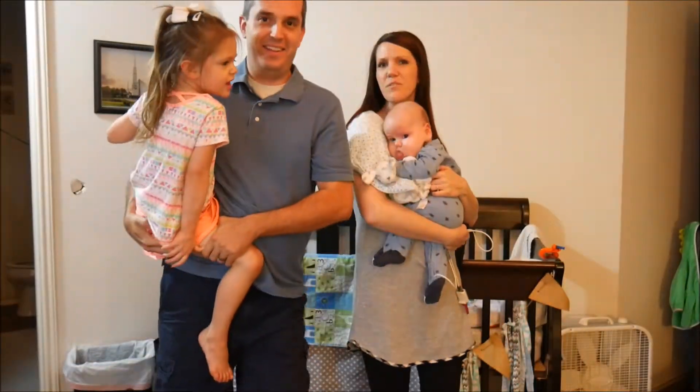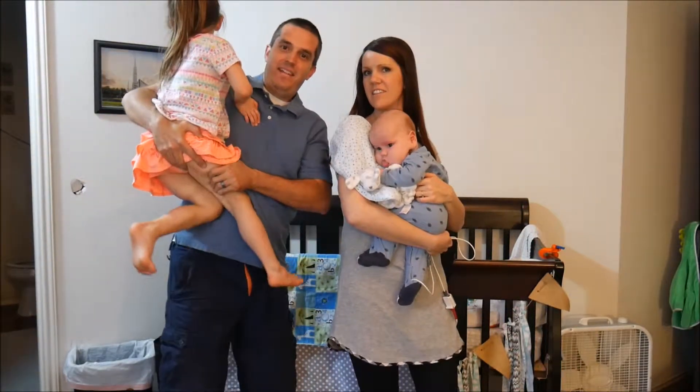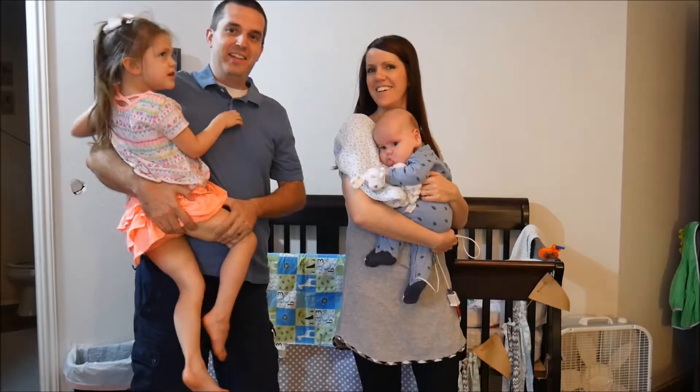This is my daughter Jocelyn. She's three years old. She has autism, epilepsy, and cerebral palsy, as well as a genetic disorder that gives her small brain vessel disease.